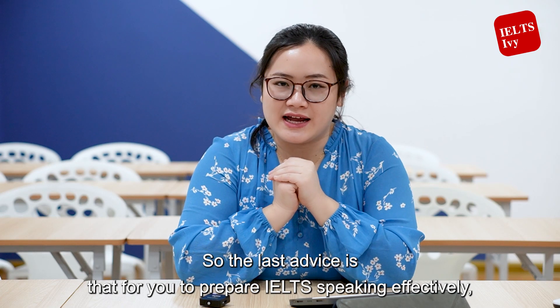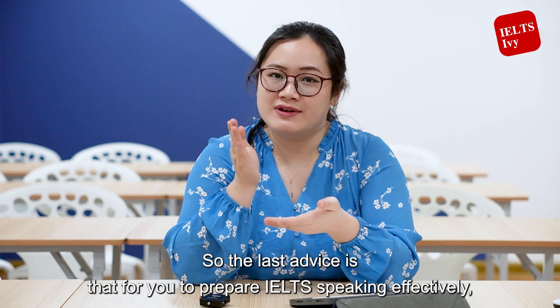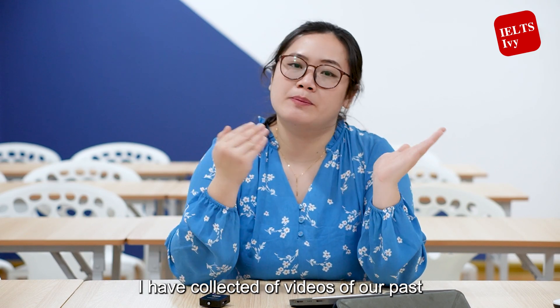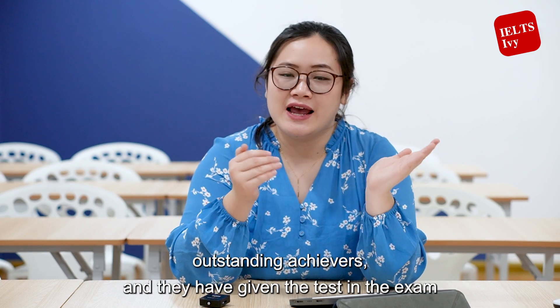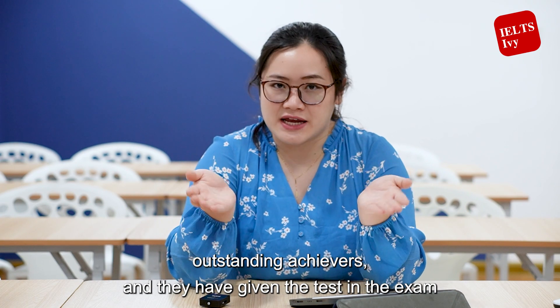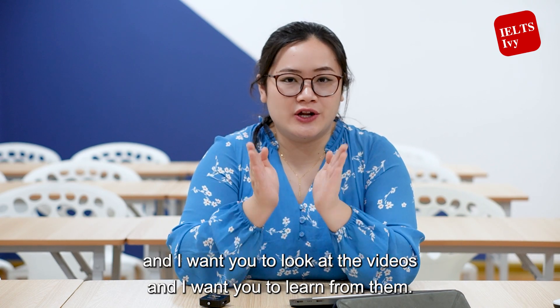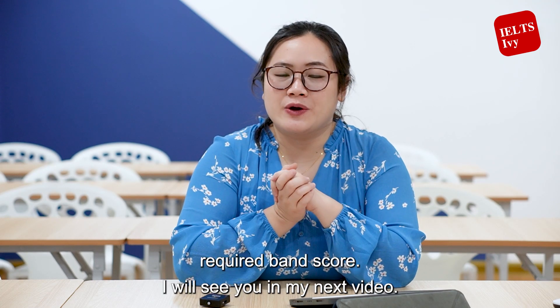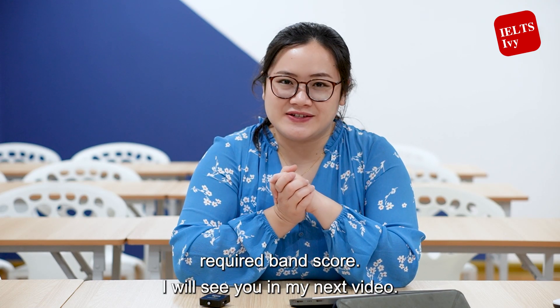To prepare for IELTS speaking effectively, videos of past outstanding achievers who have taken the exam have been collected — look at those videos and learn from them. Hopefully everyone will achieve their required Band goal. See you in the next video!